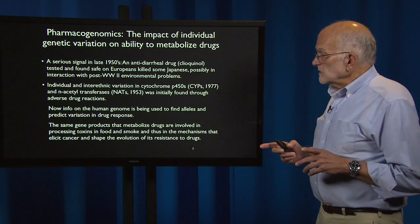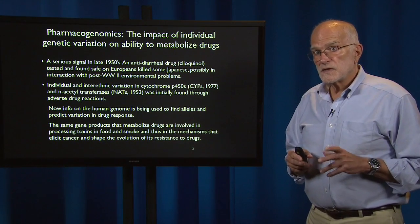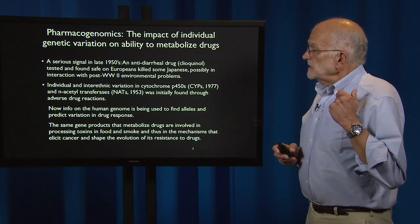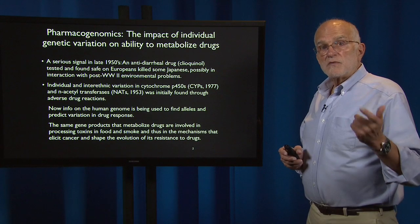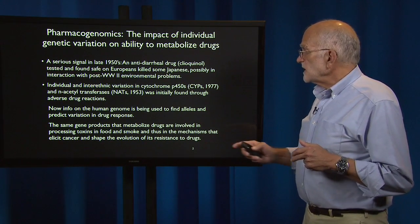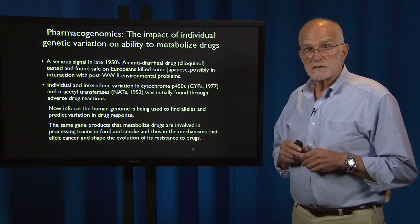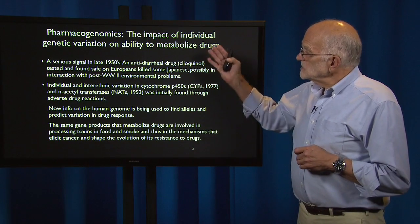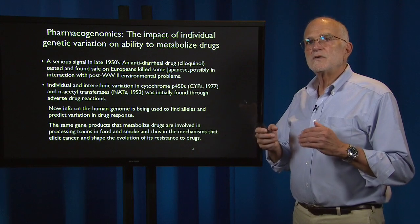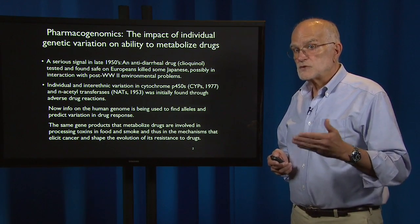The same gene products that metabolize drugs are also involved in processing toxins in food — in fact, that's why they initially evolved. They process smoke and the byproducts of other carcinogenic substances and are thus involved in the mechanisms that elicit cancer and shape the evolution of its resistance to drugs. So this is not just about how well patients process drugs; it's also about how likely they are to get cancer, and if they get it, how likely we are to be able to treat it.